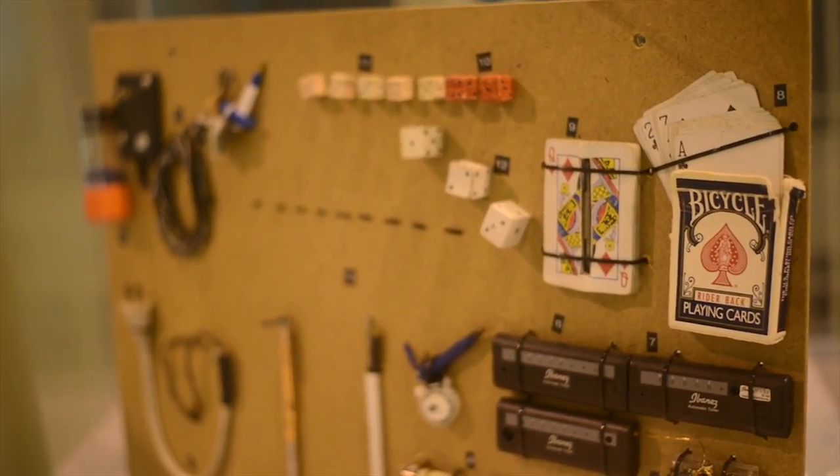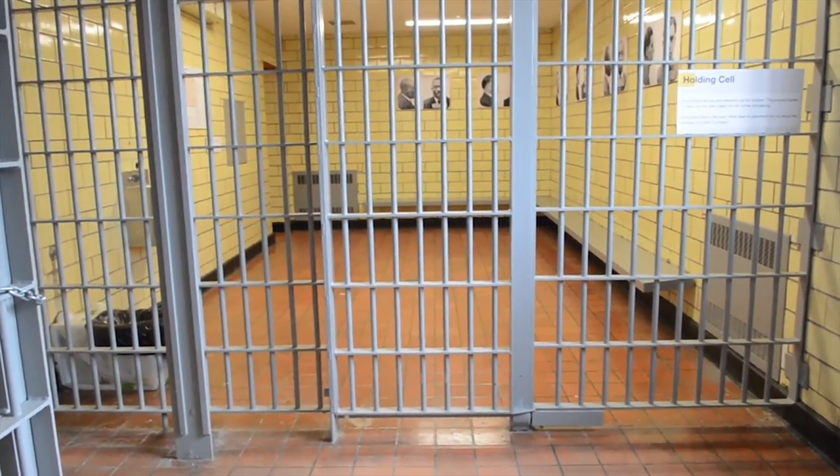So this meant that every male prisoner in the state of Michigan came to this facility and did their initial processing.